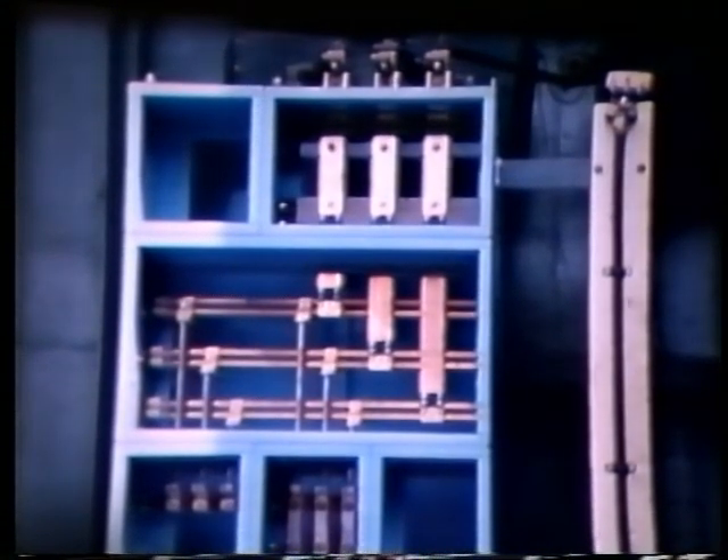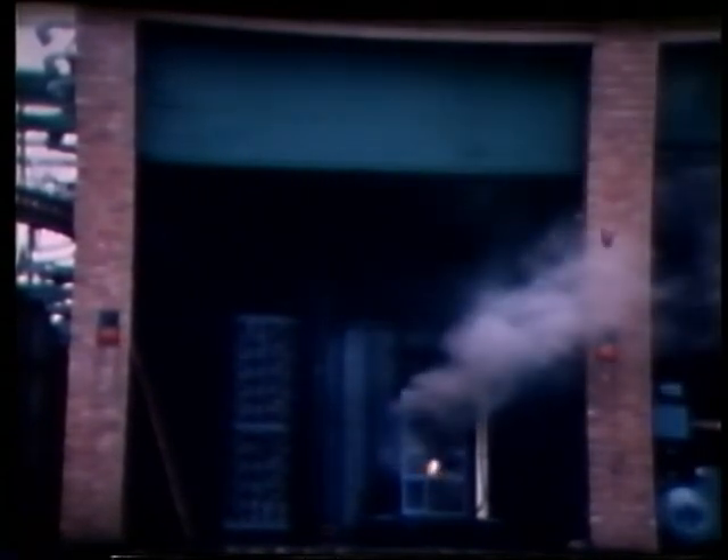The test is now repeated with copper links replacing the fuselinks. The fault level is the same as in the previous test. The only difference between this test and the previous test was that the fuselinks were replaced by copper links. The circuit breaker was set to operate in 15 cycles.